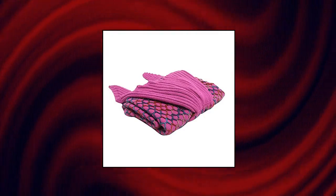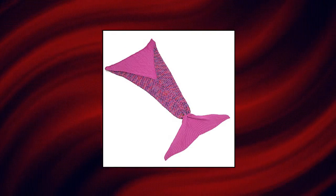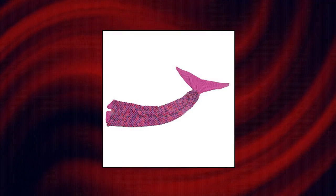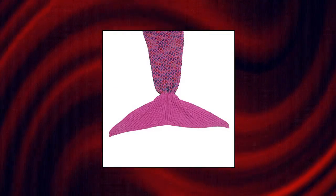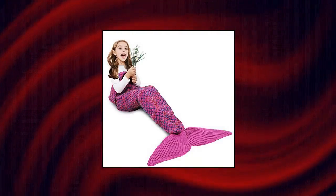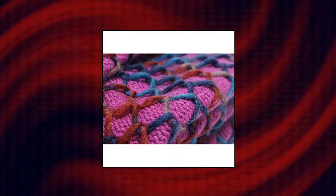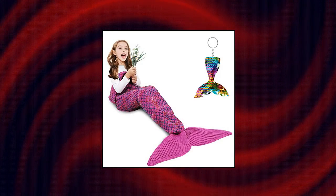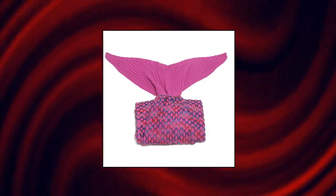Amy Homie mermaid tail blanket. Kids blanket size is around 55 by 28 inches, and adults blanket size is about 71 by 36 inches. Made of eco-friendly and skin-friendly fabric without any allergies. Suitable blanket gift for girls — top gifts for 3 to 7-year-old girls. Handcrafted and crocheted by hand, so it is more elegant and exquisite than those made by machine. A wonderful gift idea such as best friend gifts, sister gifts, and Christmas gifts for kids.